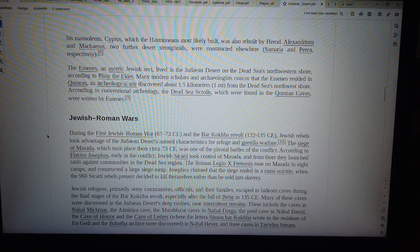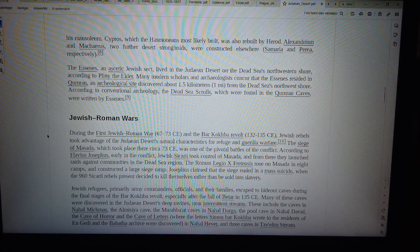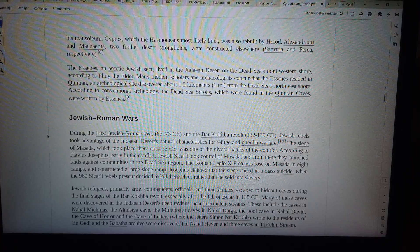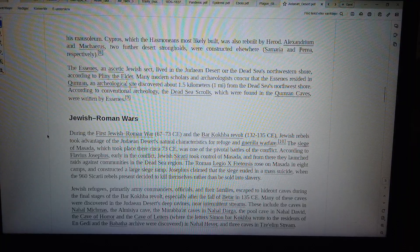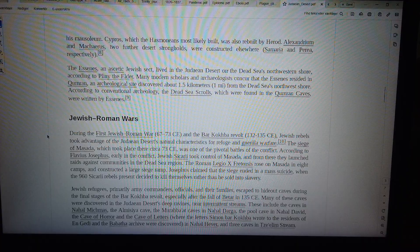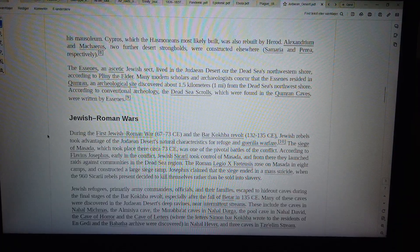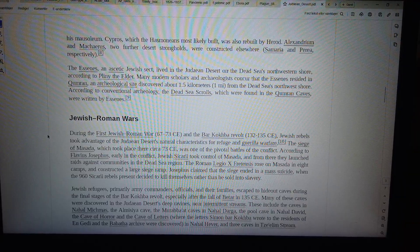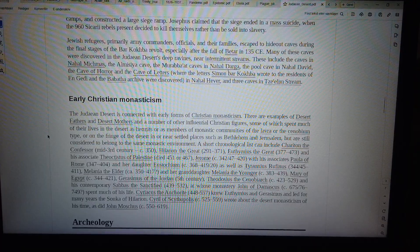Jewish-Roman Wars. During the First Jewish-Roman War, 67–73 CE, and the Bar Kokhba Revolt, 132 to 135 CE, Jewish rebels took advantage of the Judean desert's natural characteristics for refuge and guerrilla warfare. The siege of Masada, which took place there circa 73 CE, was one of the pivotal battles of the conflict. According to Flavius Josephus, early in the conflict, Jewish Sicarii took control of Masada, and from there they launched raids against communities in the Dead Sea region. The Roman Legio X Fretensis rose on Masada in eight camps and constructed a large siege ramp. Josephus claimed that the siege ended in a mass suicide, when 960 Sicarii rebels present decided to kill themselves rather than be sold into slavery.